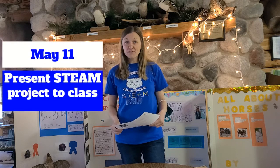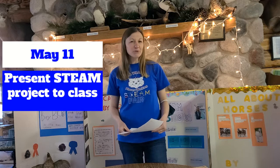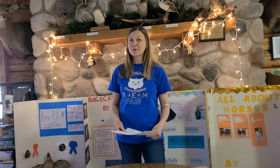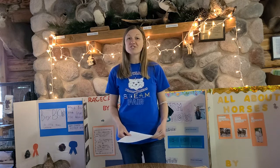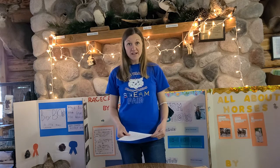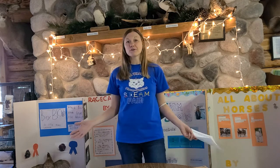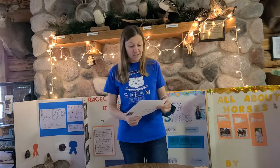Have everything ready and then bring it in on May 11th, where you'll present just to your class. Unlike previous years when projects were set up in the cafeteria or music room, this year we want you to present to your class only, and we're going to ask your teacher to video record it. Mrs. Gussie in fifth grade will compile all those student video presentations into a bigger presentation to share with everyone.